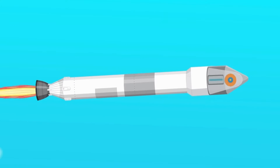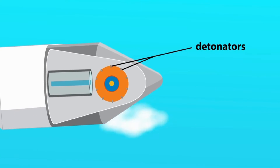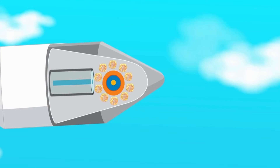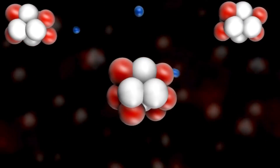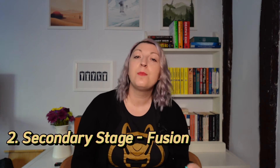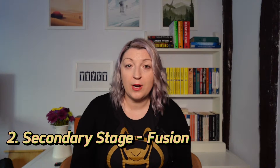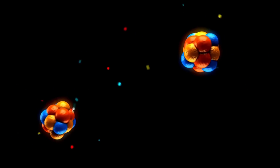The detonation process begins when high explosives compress a sub-critical mass of fissile material — something like uranium-235 or plutonium-239 — to achieve a supercritical state, initiating a chain reaction of nuclear fission. This is your standard atomic bomb. The secondary stage is the fusion reaction, which is triggered by the intense heat and pressure generated by the fission explosion. Isotopes of hydrogen, such as deuterium and tritium, are heated to extreme temperatures, causing them to undergo nuclear fusion and form heavier elements like helium. This fusion reaction releases such a large amount of energy that it is many times greater than that of the fission reaction in the primary stage.